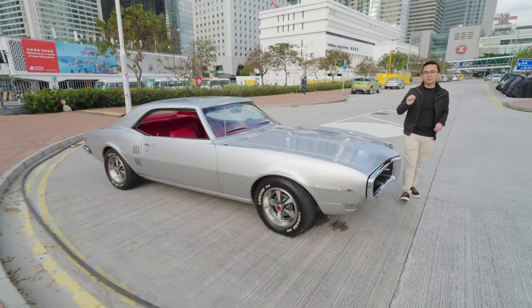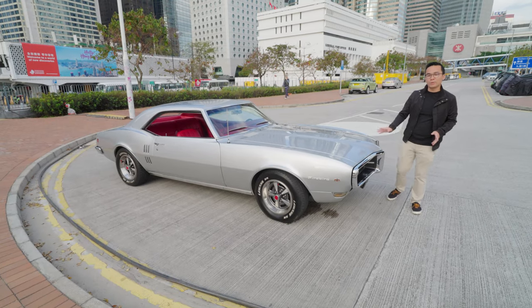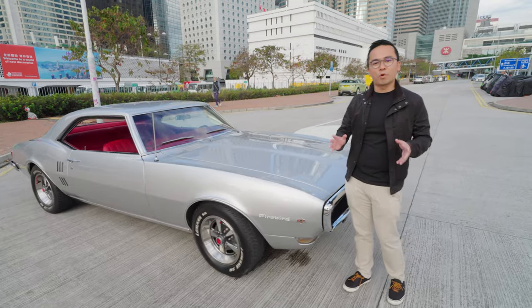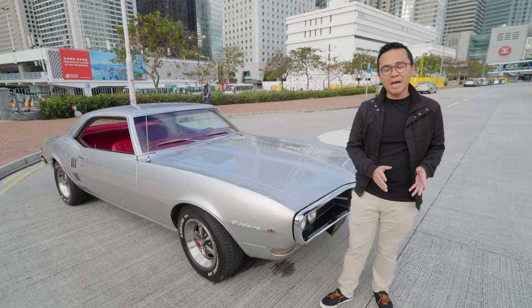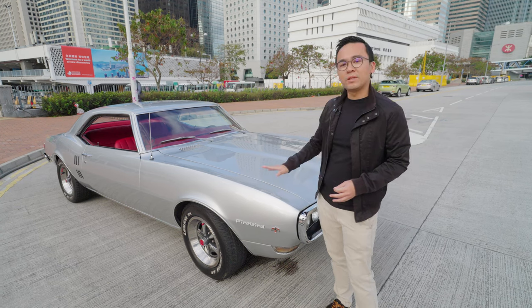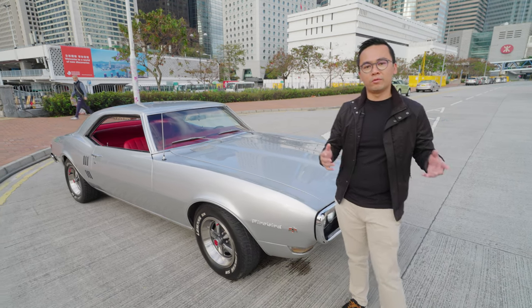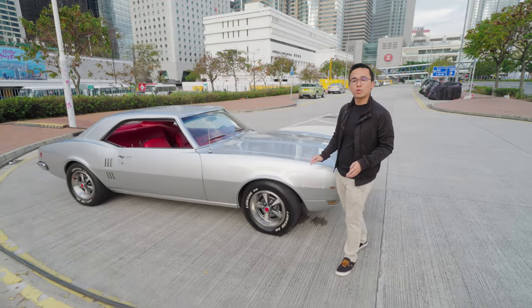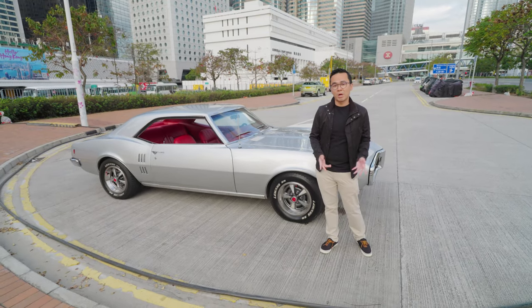The Pontiac Firebird actually did not originally intend to be this way. Pontiac wanted to make a two-seater sports car, a smaller one. But at the time, GM, the parent company, did not want the Firebird to rival the Chevrolet Corvette. And therefore we now have this pony car Firebird, which actually resembles closer to the Chevrolet Camaro instead.